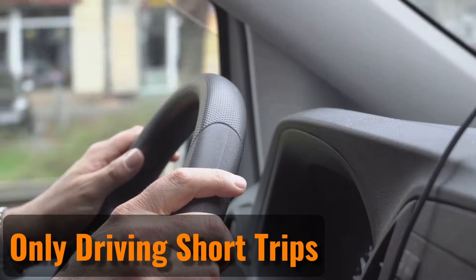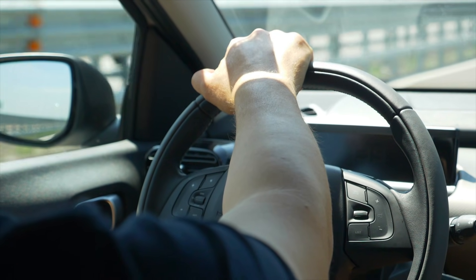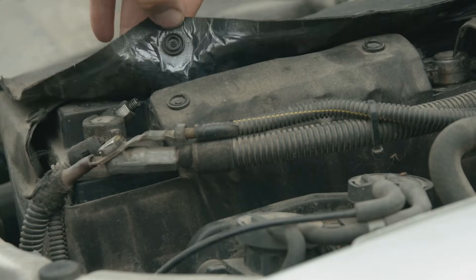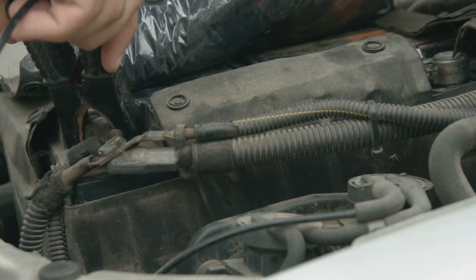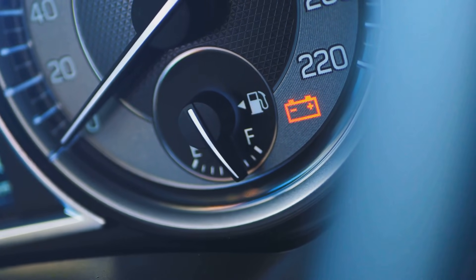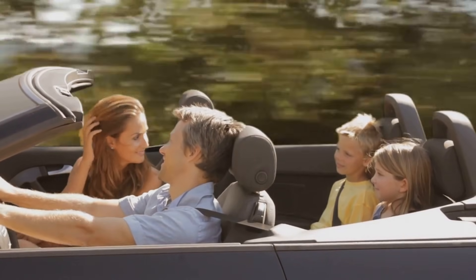Only Driving Short Trips. The alternator charges your car battery while you drive, but it needs enough time and higher speeds, like on highways, to do the job properly. Short trips, like just driving a mile into town and back, won't give the alternator enough time to fully charge the battery, and it may keep losing power. Taking longer drives, even just for fun, can help keep your battery charged.